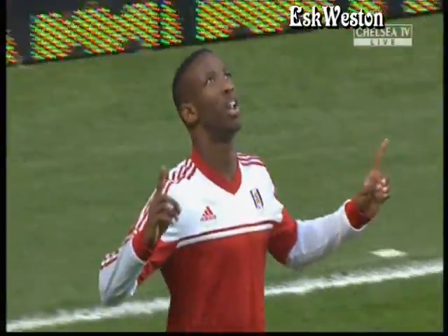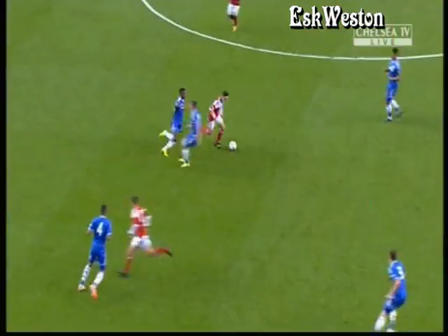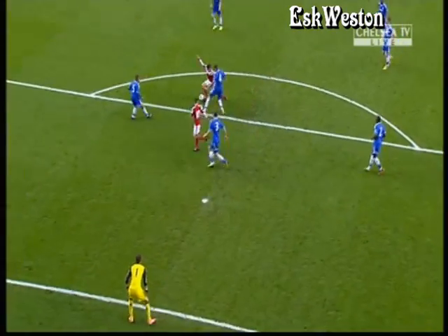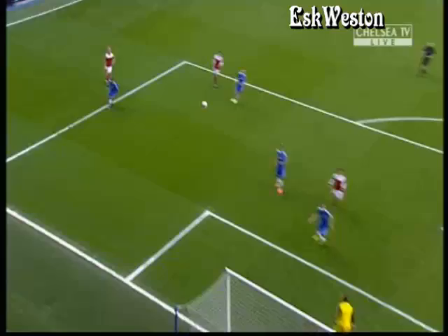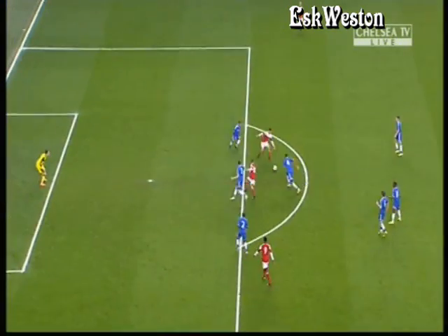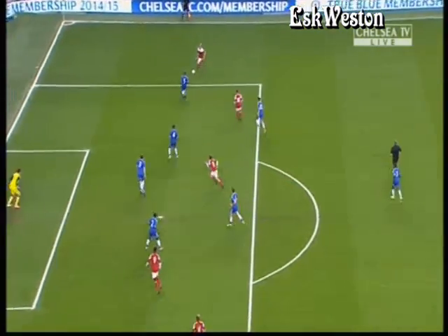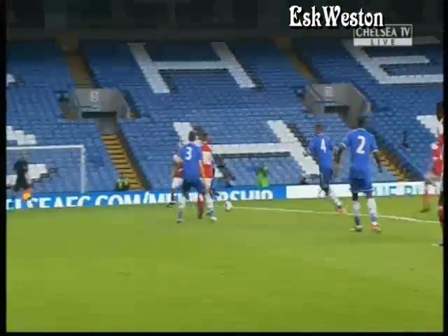That's a cracking start for Fulham, well worked from left to the right-hand side, out to O'Halloran, and he puts a super ball in. Dembele just peels off the far post — I thought there was going to be a little one-two there, but they managed to get it wide. A sweet ball over the top of Mitchell Beeney's head, nothing he could do. Just plants it, powerful header through his legs and into the back of the net.